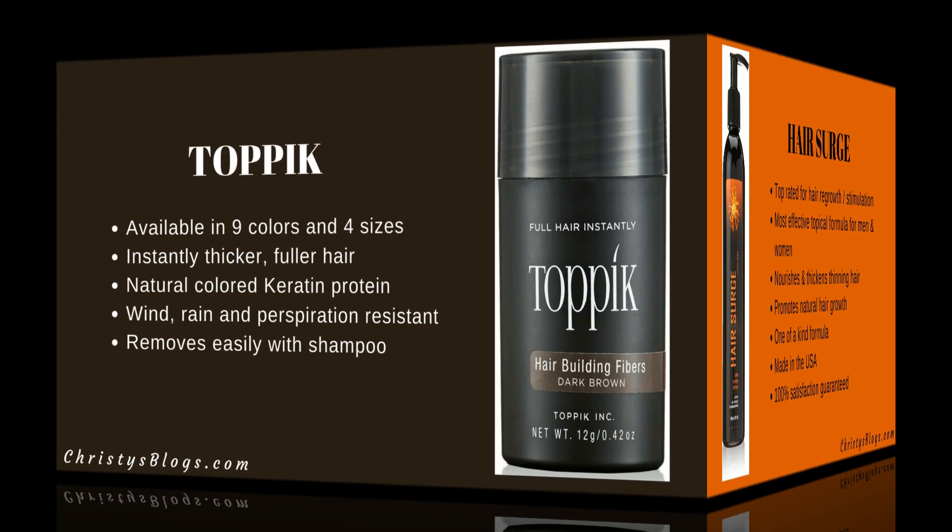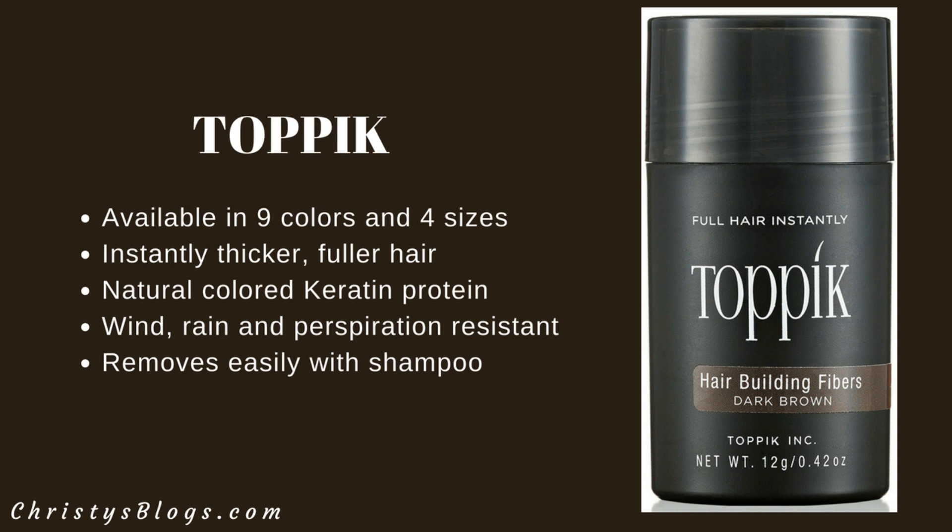This last one is a bit different in topic. It's available in all different colors and gives you instantly thicker, fuller hair. It's a natural colored keratin protein that is wind, rain, and perspiration resistant — so you don't have to worry about it running down your face in the rain. It does easily remove with shampoo.